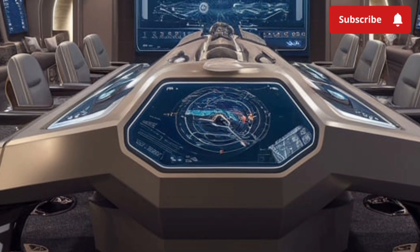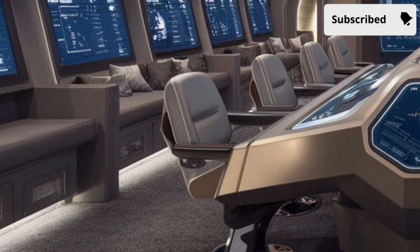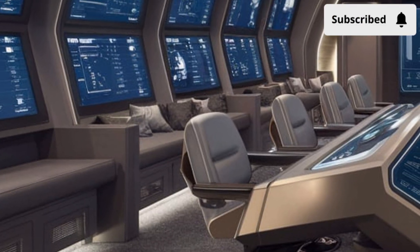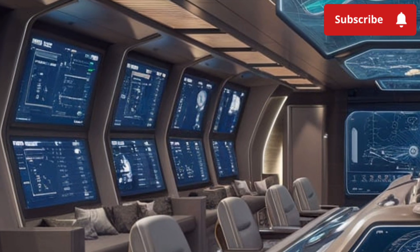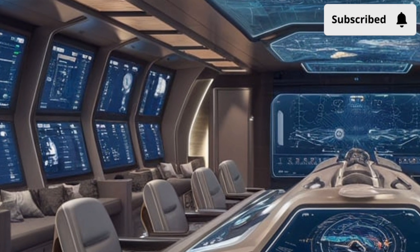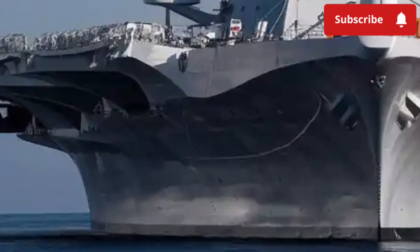The bridge is enclosed, the deck appears clean with very few exposed features, and the whole ship carries a futuristic, almost science-fiction look. This is not just about style — every element of its design is meant to enhance stealth, survivability, and performance at sea.